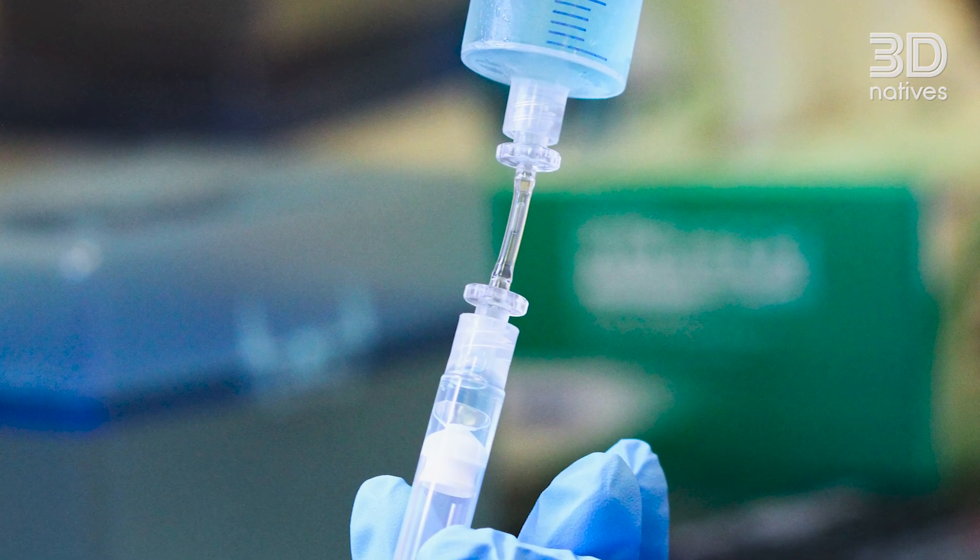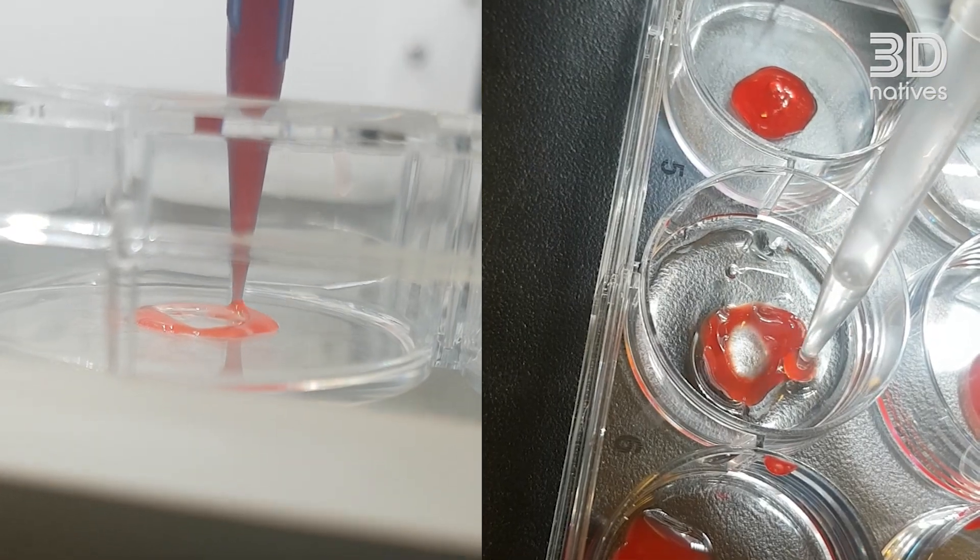We have used our base ink, TissuePrint, to print a wide variety of tissues including brain and spinal cord tissues, as well as cancer models and skin. We've also used our second product, BrainPrint, to generate functional brain tissue models as well.